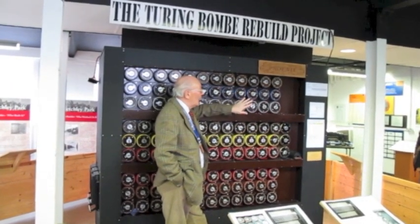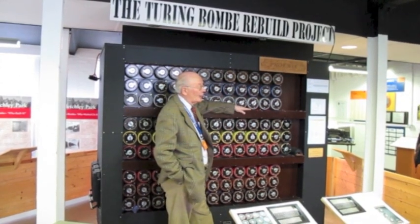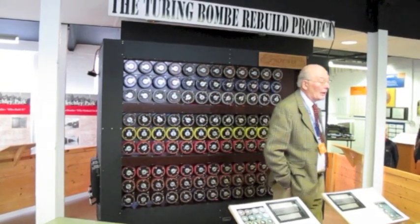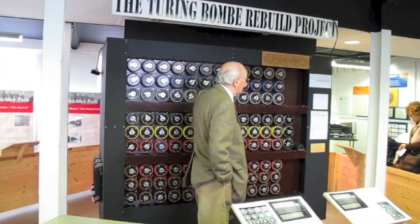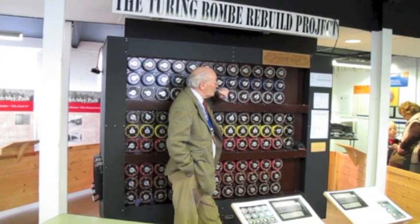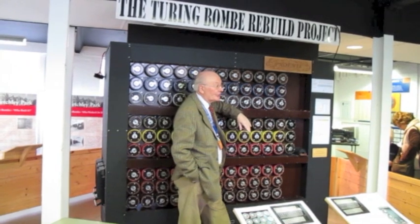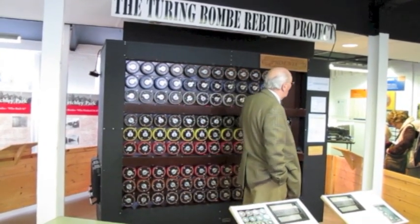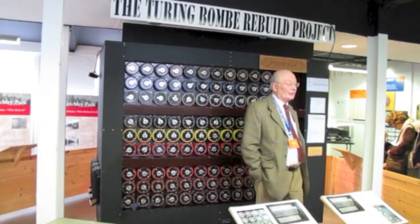This is not anything whatever to do with computers — it is an electromechanical machine. Up in H-Block where you can see Colossus, that is the world's first digital programmable computer. This is not a computer, but it was state-of-the-art technology for the time. Basically what it does is use logic to dismiss certain assumptions — that the settings are wrong — apropos the German Enigma operator's actual settings.